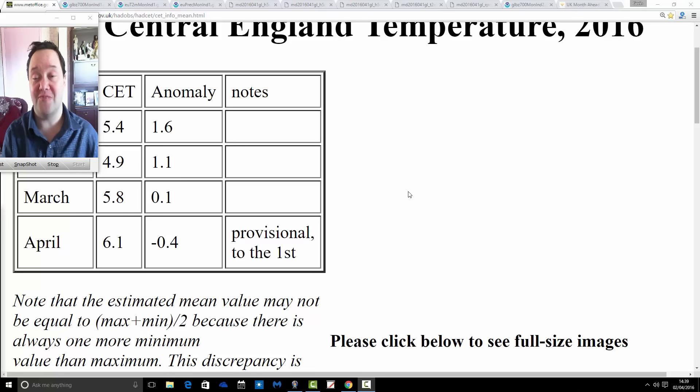Hello everyone, welcome back to this evening's video. We're doing the April month ahead forecast this evening. We'll have a quick review of the March forecast at the end, and we'll have a sneak peek very quickly at May.